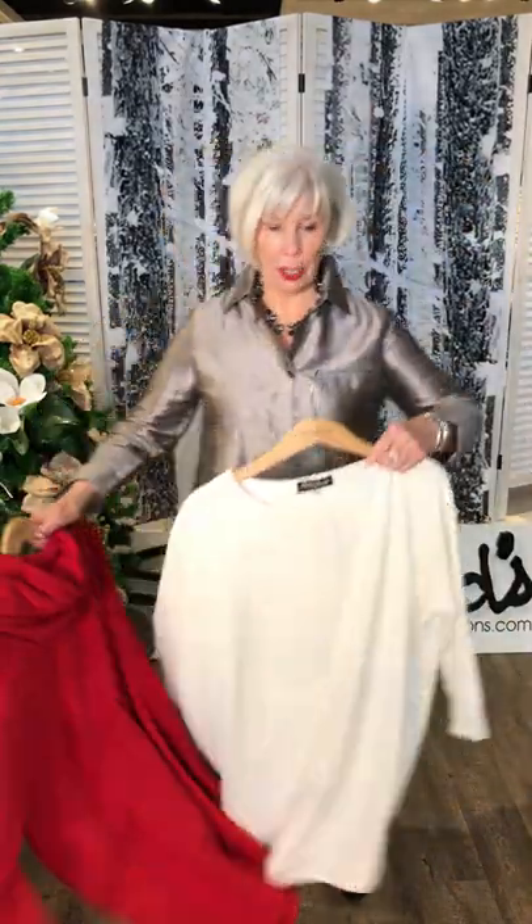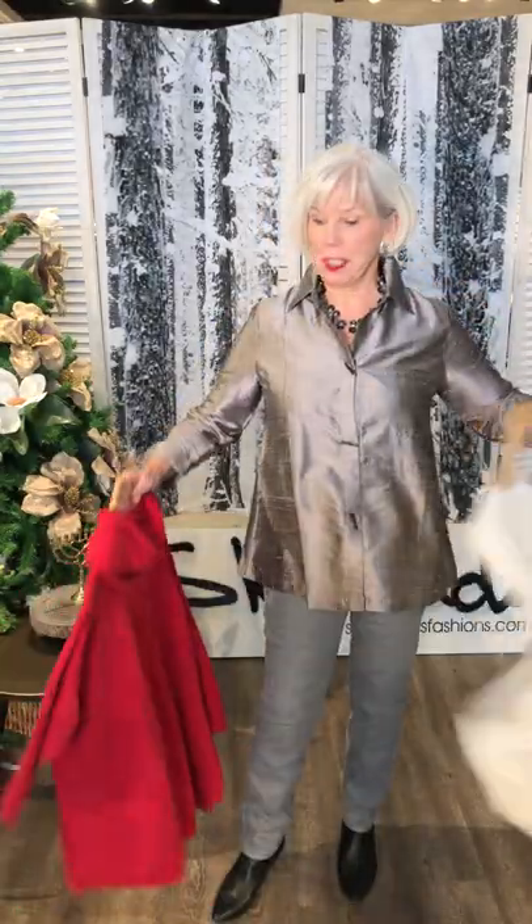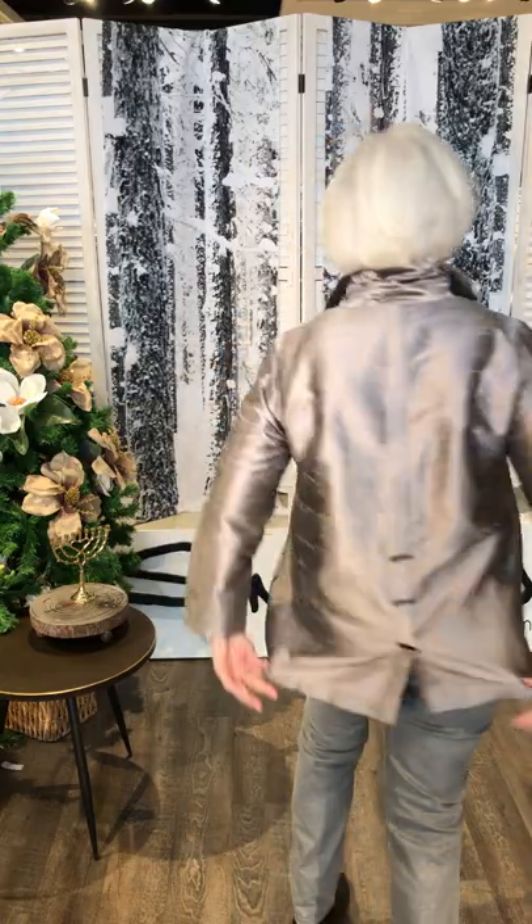I wanted to show you what I had on earlier, ladies. Look how nice this is — that's the silk shirt. Just dresses it right up. I love this little linen silk top.